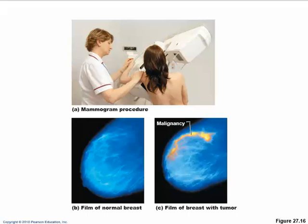I'll end this video here, and in the next video we'll look at the physiology of this.